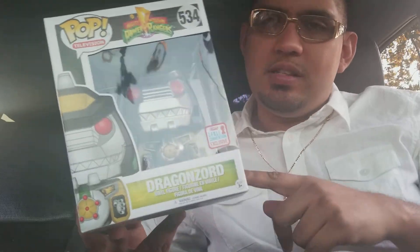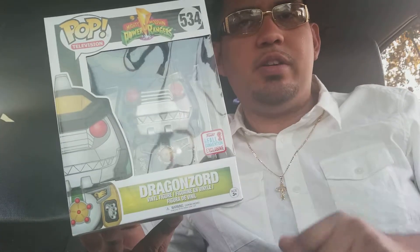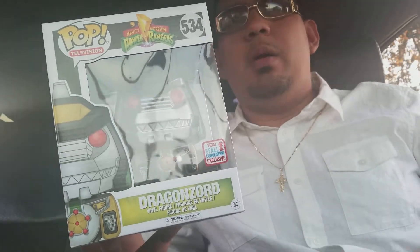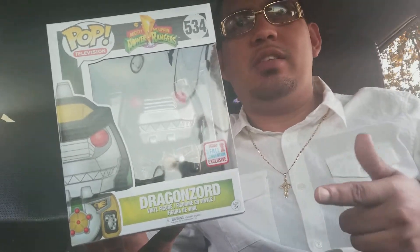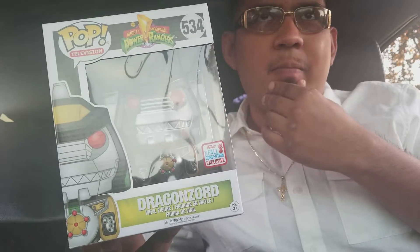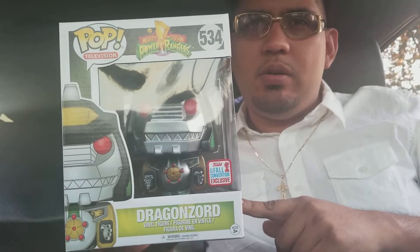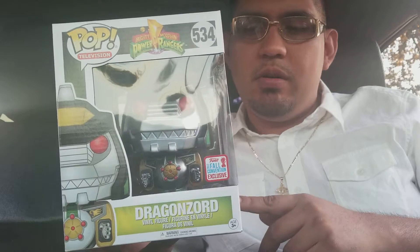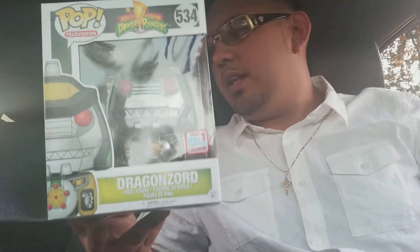I got a second one of these, so I'll probably use it as trade bait. I might be looking to trade it for the glow-in-the-dark Green Ranger from Walmart — I still haven't got my hands on it. I'm also looking for the Gold Dragon Sword. I'm willing to add cash for the Green Ranger. Pop Price Guide says this one is worth about 50 dollars, and the glow-in-the-dark Green Ranger is going for about 40 to 45 bucks, so it seems like a pretty fair trade.